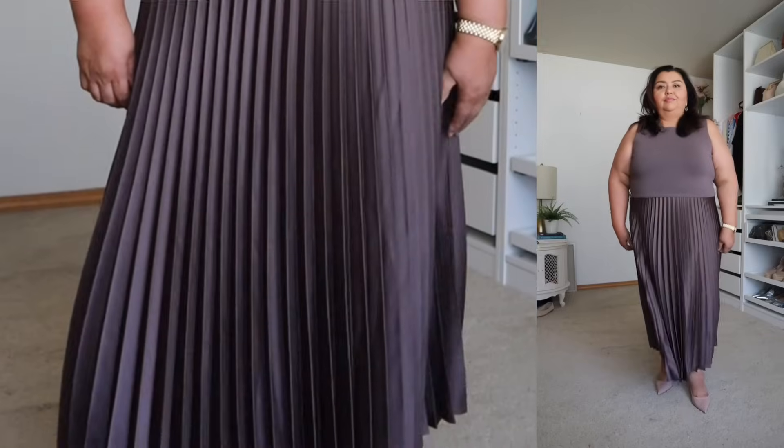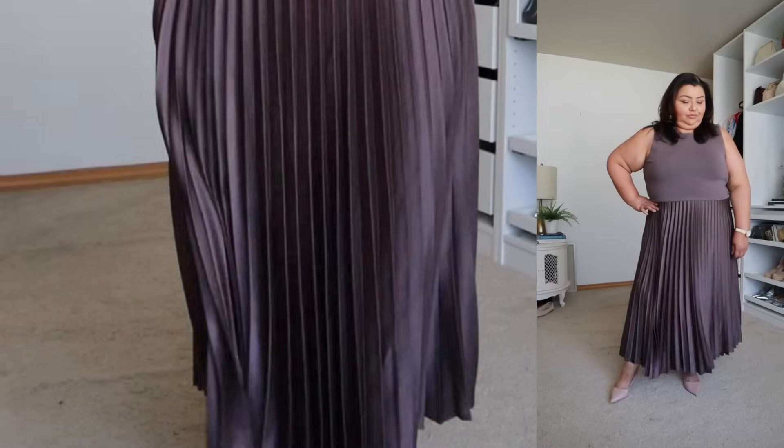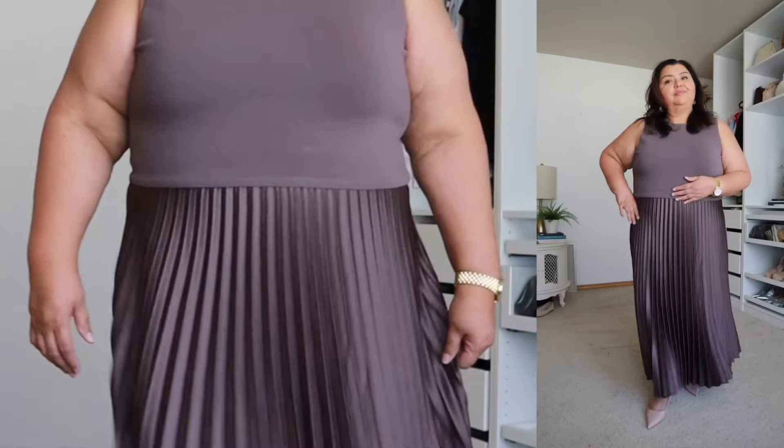This dress is by the Nordstrom brand and comes in a plummy color — they also have it in black. It has a poly knit top or tank portion and then a beautiful silky pleated skirt. It was pretty on the hanger and incredible on the body. It's beautiful for the office or work. I picked it up in an XXL and it's currently selling for $99. It's a dressy, polished, and sophisticated version of the mixed media look.